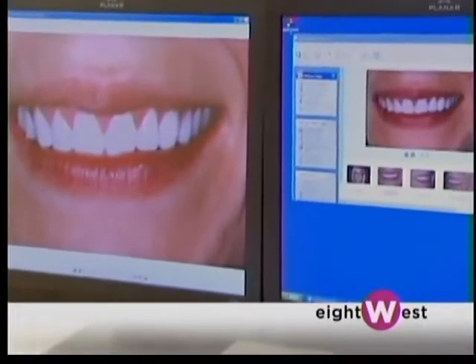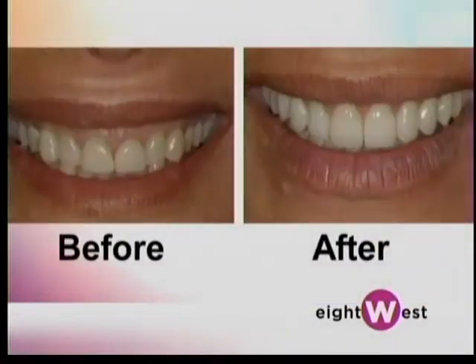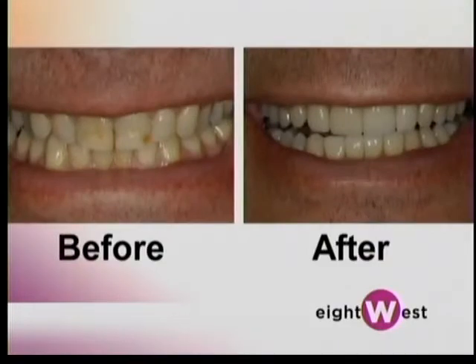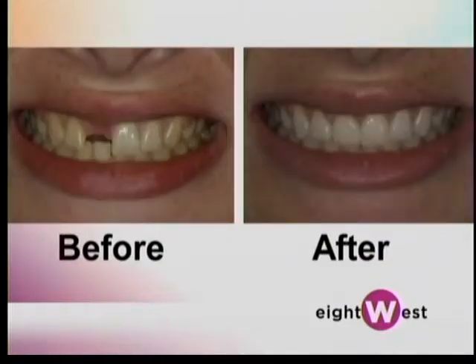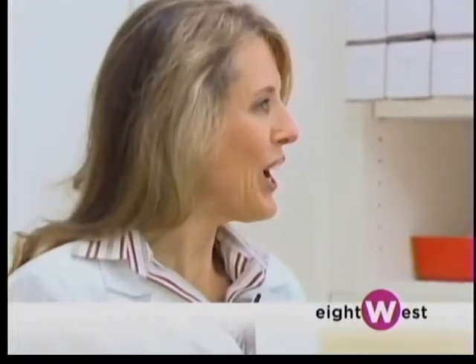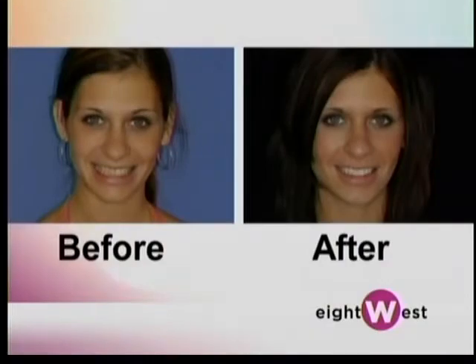We know that every patient is different, so every solution must be different too. Absolutely. We can do bonding for some patients, porcelain veneers or porcelain crowns — there are different types of porcelain we might use. We might use implants to replace missing teeth, and even dentures and removable prosthetics can be beautiful if you design them with the patient's face and smile in mind.